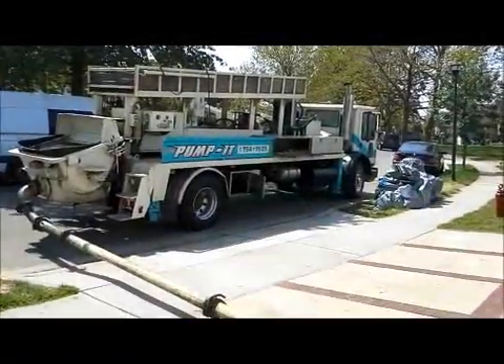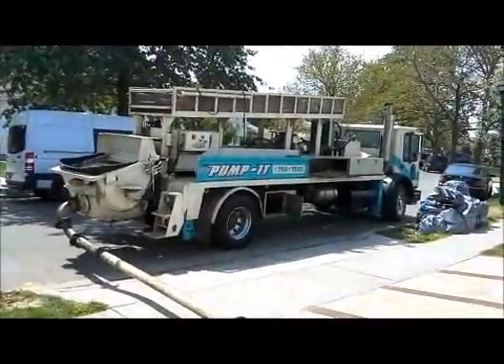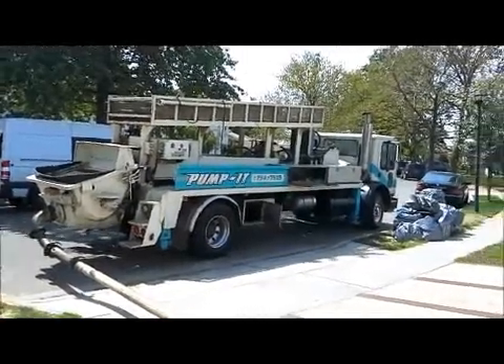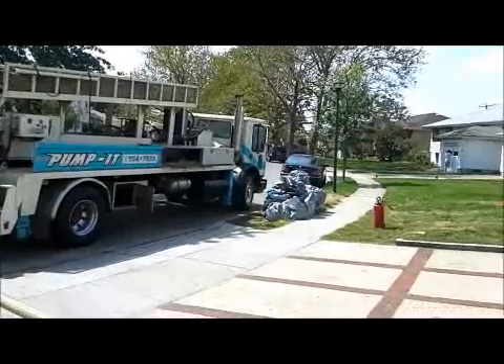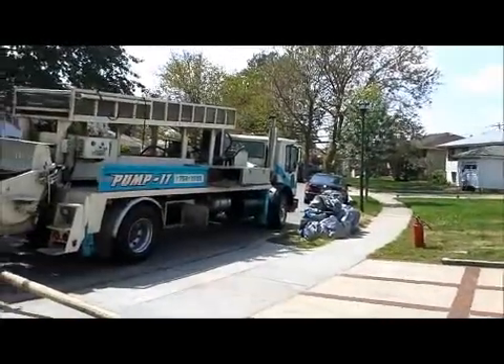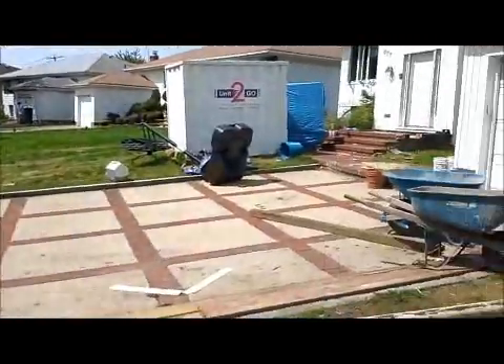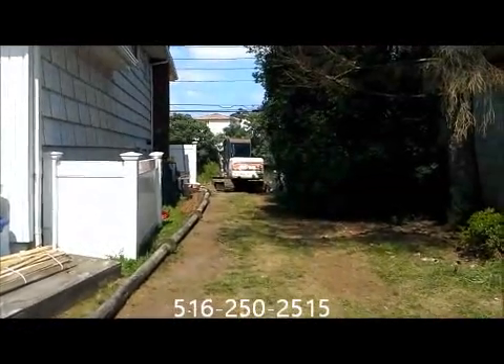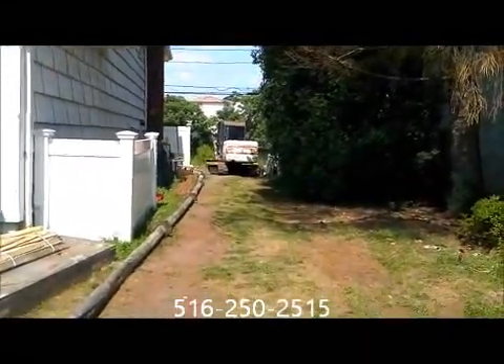Hi there, it's Silvio with HiRISE Industries, the certified Helico pilot installation contractor. We are here once again on Long Island in Valley Stream today, getting ready to pour a retaining wall footing. Let me walk you through.